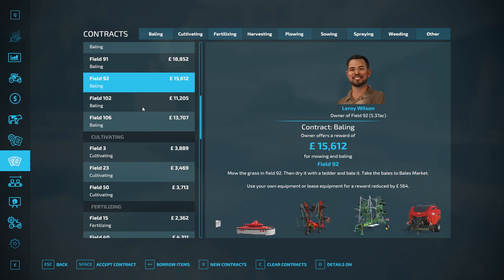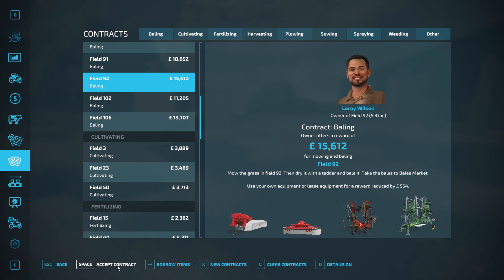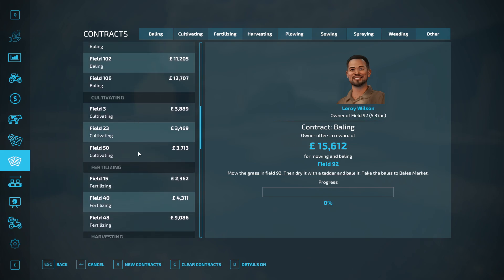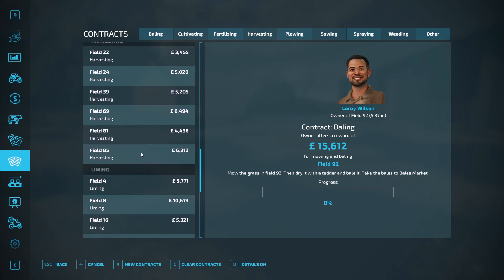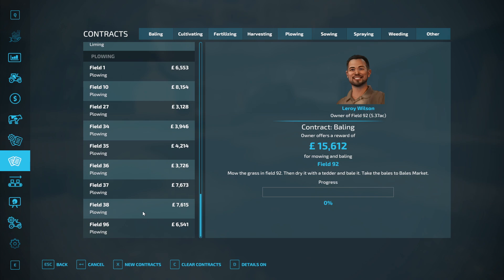There's a tedding contract at 92 — let's grab that one. We then have cultivating contracts but no cultivator, fertilising contracts but no sprayer or spreader, harvesting contracts but no harvester, liming contracts but no spreader, and no plow either. So there's one contract I can do when it stops raining.